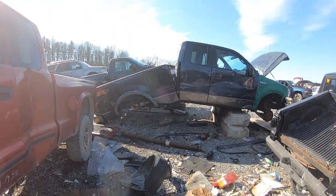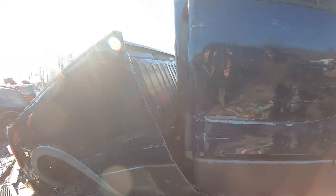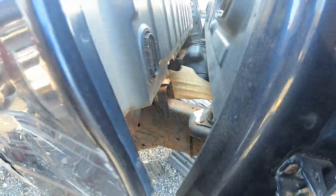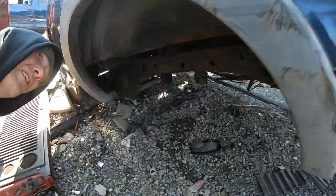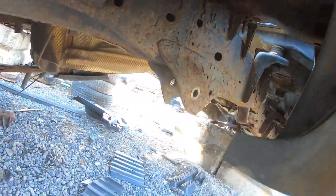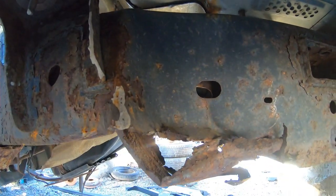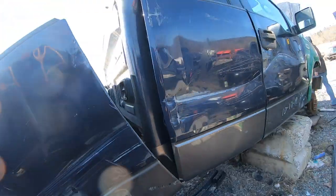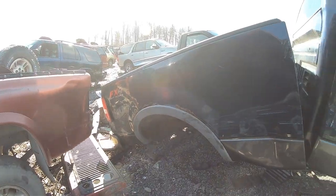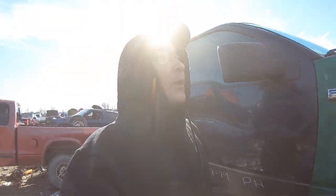One of the first things that catches your eye is this Ford frame just completely rotted in half. Look at that - right there. I'm not sure how well you guys can see it, but wow, that is insane. Imagine that thing rolling down the highway and then that happens - that is crazy.